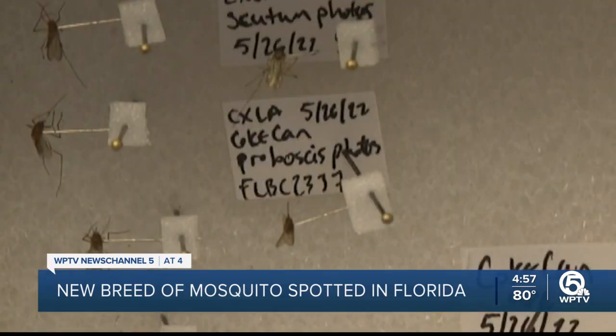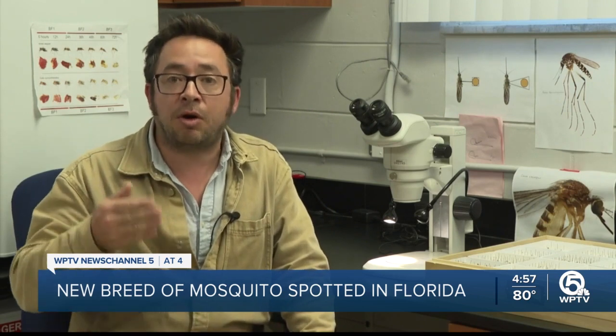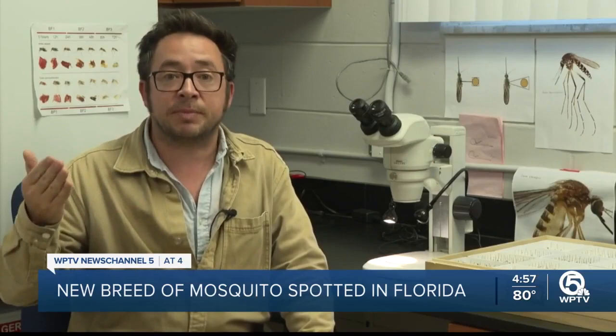While mosquitoes are common around the globe and are often nothing more than a nuisance, the Culex lactator — which is native to Central and South America — needs to be monitored to see if it may transmit diseases like West Nile virus and encephalitis. "Our most important challenges with mosquito vector disease are all caused by non-native mosquito species that have come in from the tropics."